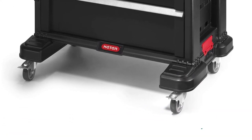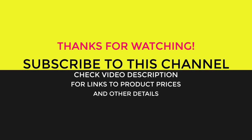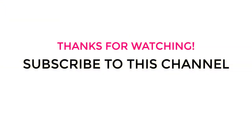So, which one of these five products do you find best for you? Let us know in the comments. And don't forget to hit like and support us by subscribing to this channel so that we can share more quality buying guides with you.